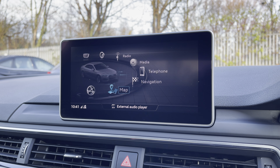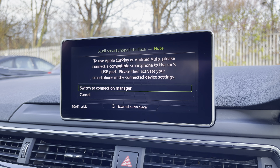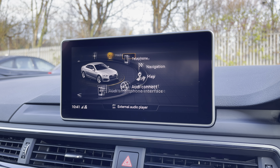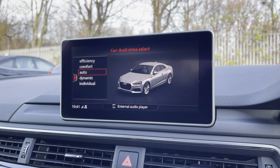There's Audi's smartphone interface, allowing you to connect your device media via Apple CarPlay or Android Auto. There's also Audi's drive select, allowing you to alter the driving dynamics by choosing one of the predefined modes, with our personal favourite being dynamic, as it is most driver focused.